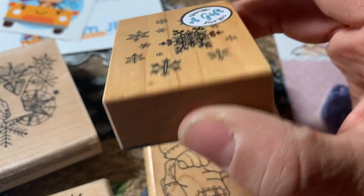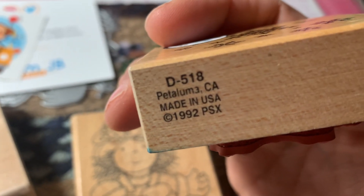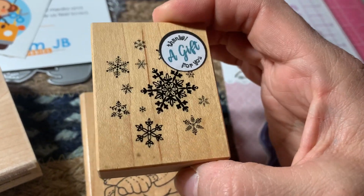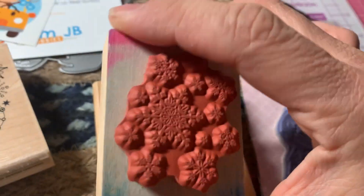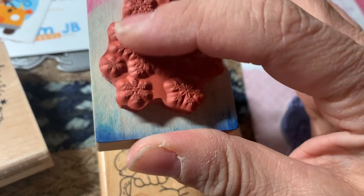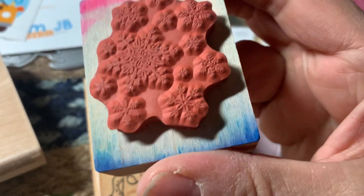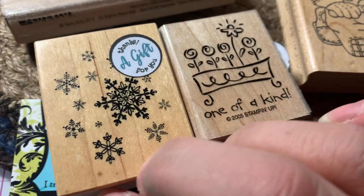They also sent me this pretty snowflake one — 'thanks, a gift for you.' This is a PSX stamp from 1992, D518. Isn't that pretty? All these little snowflakes. It does look like it was used because of all the ink around on the block, but the stamp really doesn't look like it's been used a lot, except for the ink on the block. So they sent me those two free stamps — that was really nice.